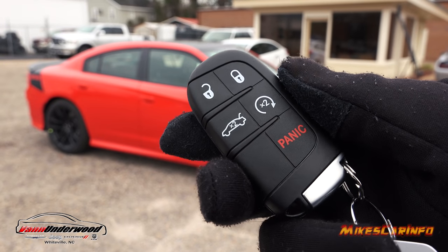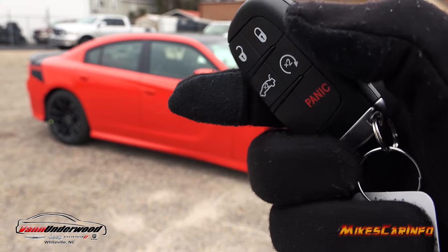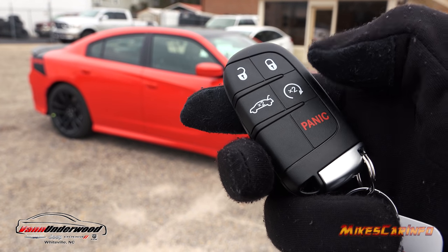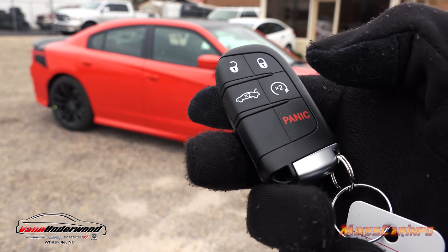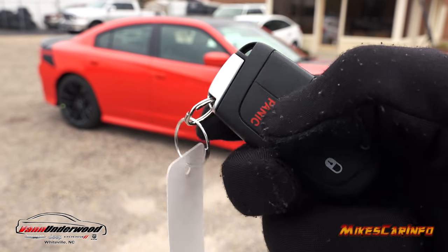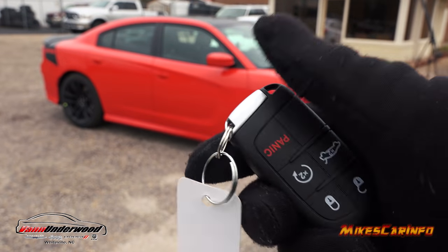This is what your key looks like — it's a proximity key system designed so you just keep it in your pocket and use the vehicle. It has buttons for lock, unlock, trunk opening, remote start, and a panic button. The physical key is on the inside in case you need it, but generally it can just stay in your pocket.